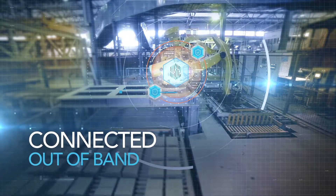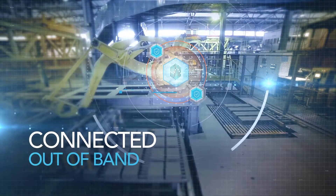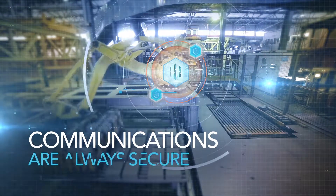Connected out-of-band and with no IT or OT protocol dependencies, communications are always secure and reliable.